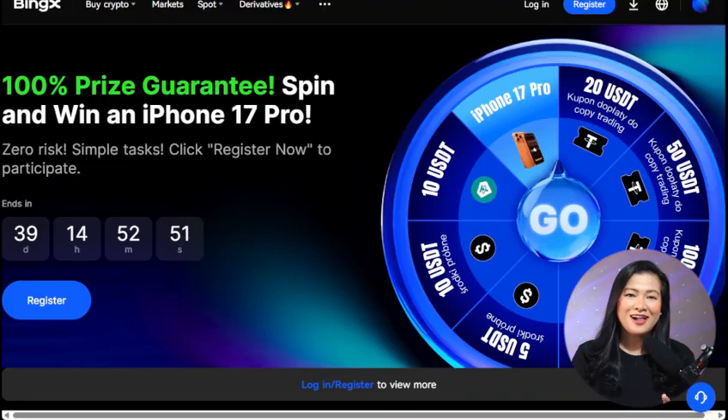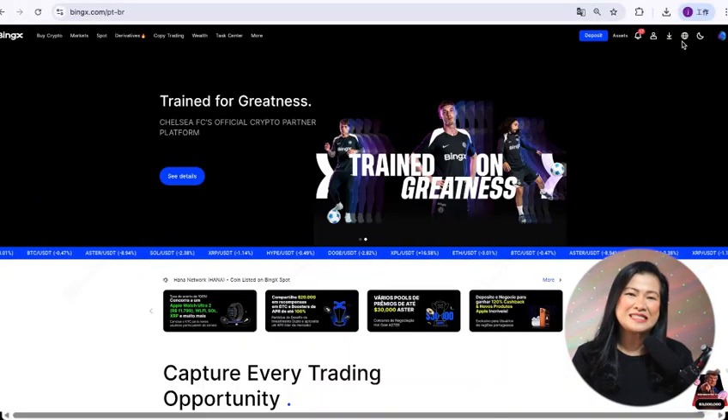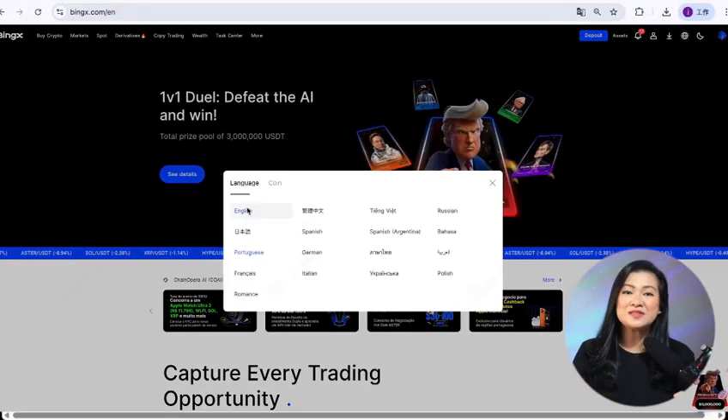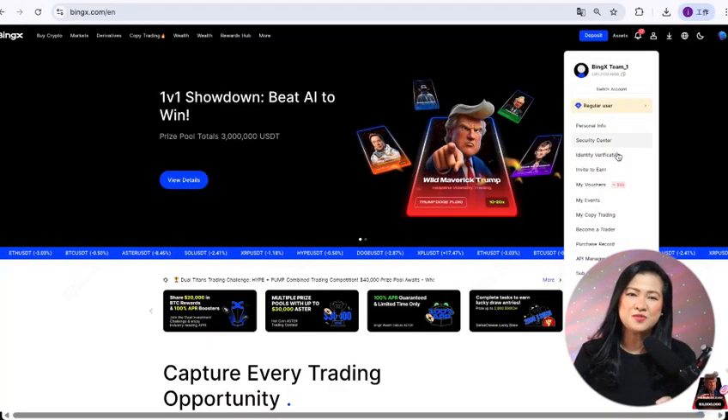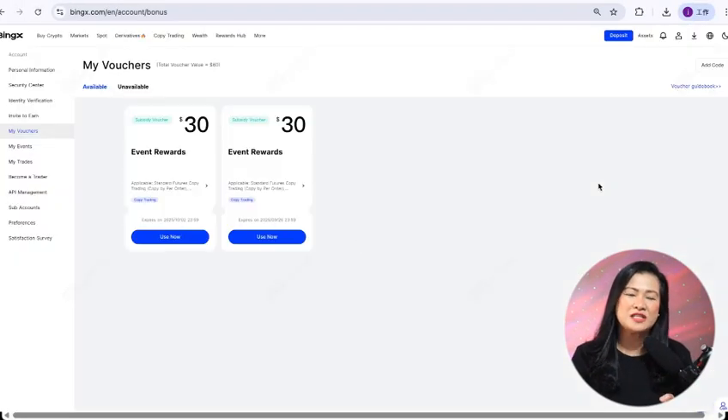Let's walk through how you can begin your first copy trade on BingX. Step one: account setup. Head to the official BingX website or simply click the link in my description below. Sign up, complete your KYC verification, and you'll instantly unlock eligibility for those campaign rewards.